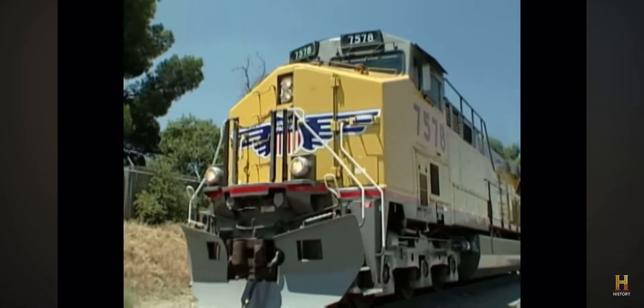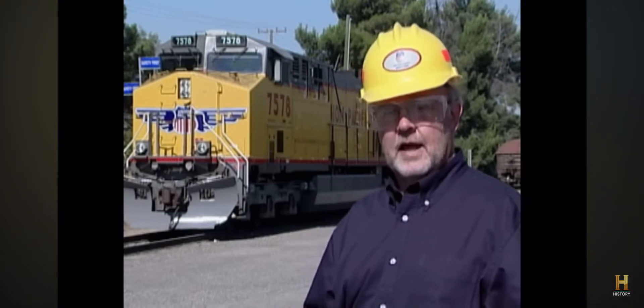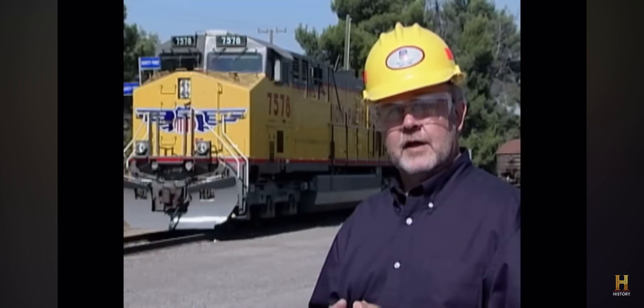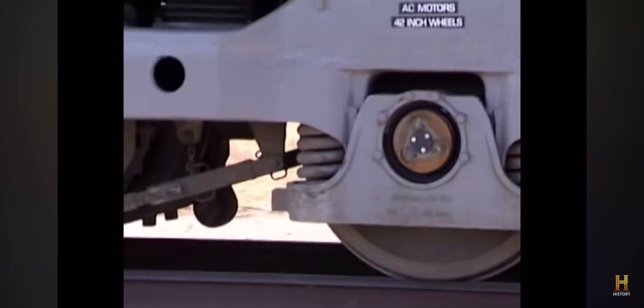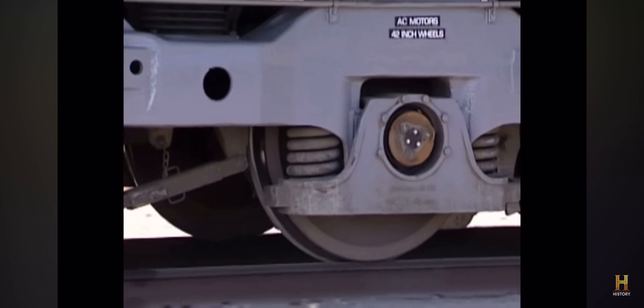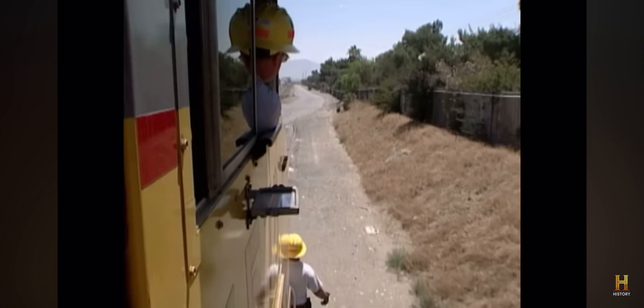Although called a diesel locomotive, the engine is really a combination of power plants. Most people don't understand that a diesel locomotive is actually a diesel-electric locomotive. The diesel engine produces horsepower and drives an alternator which produces electrical energy. That electrical energy is then controlled and fed down to six traction motors — one on each axle — and that's where the pulling power is actually produced.